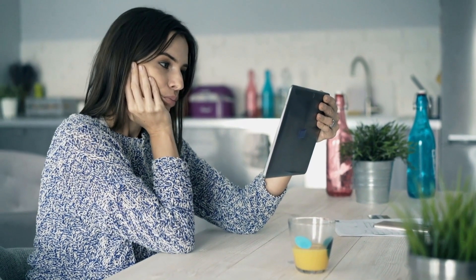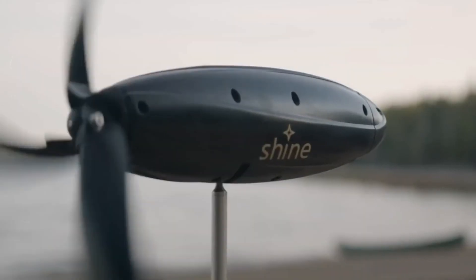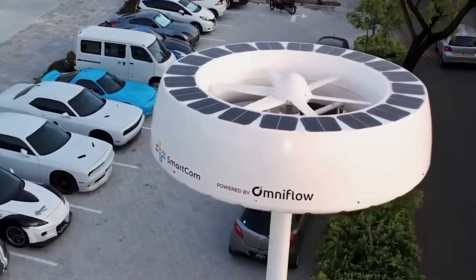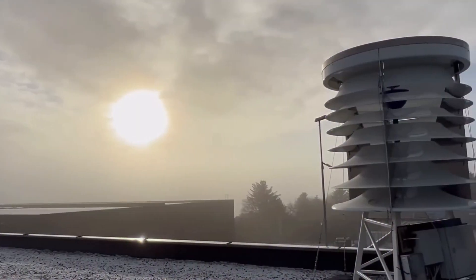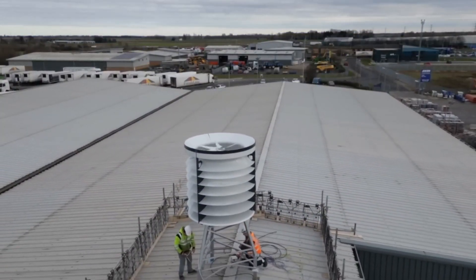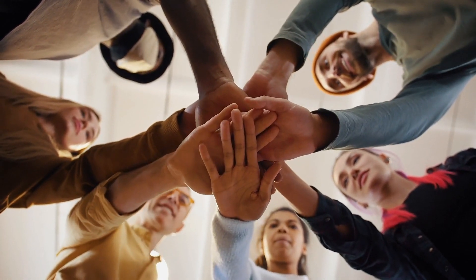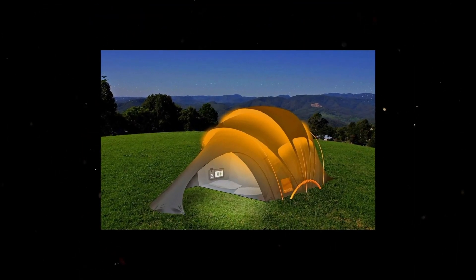Thank you for joining us on this journey through groundbreaking green energy innovations. From pocket-sized wind generators to solar hydrogen panels, we've explored cutting-edge technologies shaping a sustainable future. Don't miss out on more exciting content from the world of technology — hit that subscribe button and stay tuned for the latest updates. Remember, the power to change the world is in our hands, and together we're paving the way for a cleaner, greener tomorrow. See you in the next video on camping inventions that are the next level.